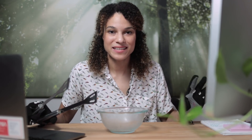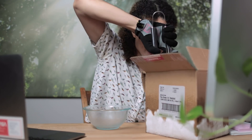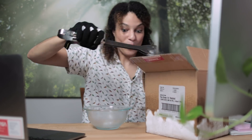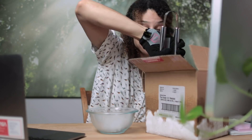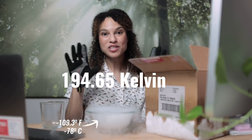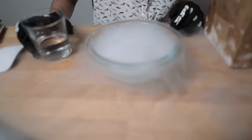Seven degrees Kelvin is unimaginably cold. I have here the coldest thing that I could get my hands on — dry ice. And this is still 194 degrees Kelvin, much warmer than Webb will be at its coldest point.